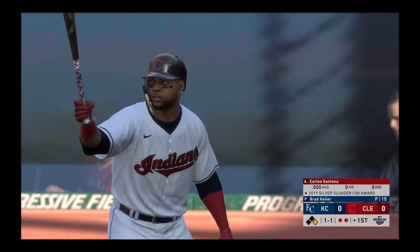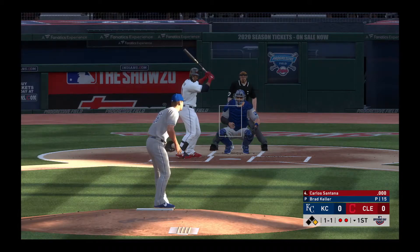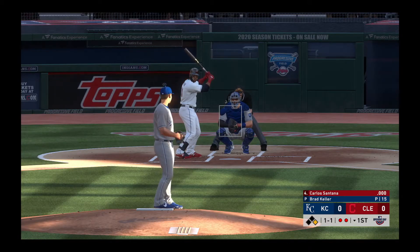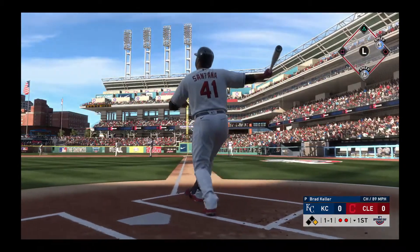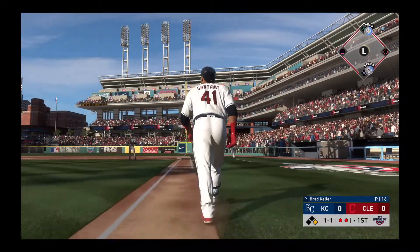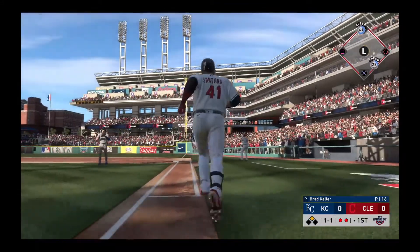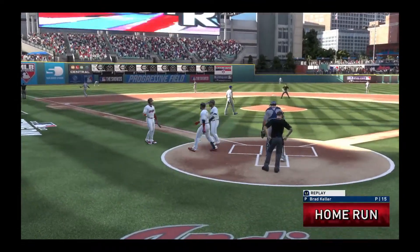The runner at first here with two gone in the inning, and that'll bring in one of the best on-base percentage players in the game — Carlos Santana. Swing and a drive to right, there it goes. And out of here, and I mean by plenty — that ball was crushed.